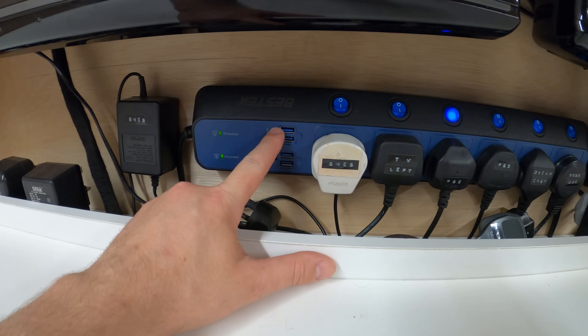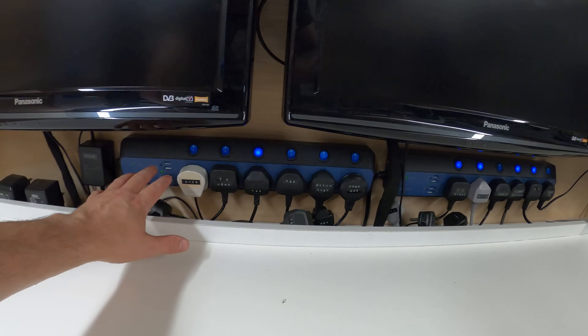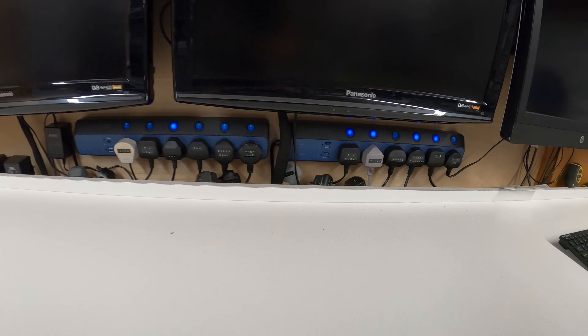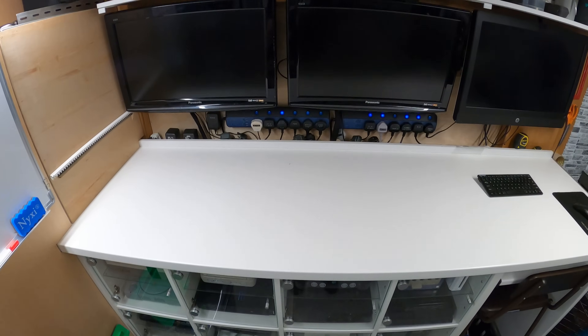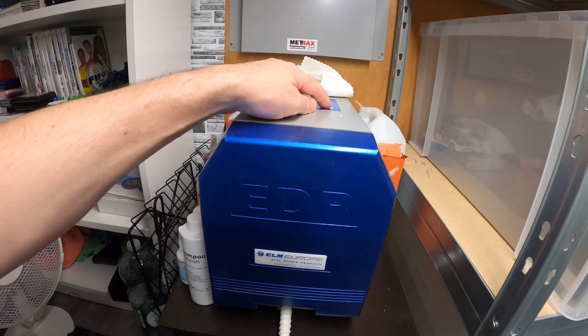There are two monitors here so you can test two consoles at the same time. Things like Xbox Ones can take over an hour to do an update or reformat the hard drive, so I can be updating one on there while formatting or testing another. It's a time-saving thing — if you're doing a lot of consoles you definitely need more than one. And look how many USB sockets I've got — I can be charging DSes, cameras, all sorts of stuff all at once. Highly recommend these; link in the description.